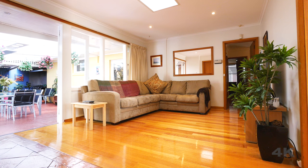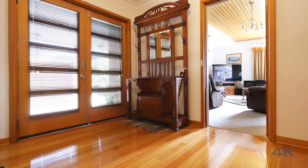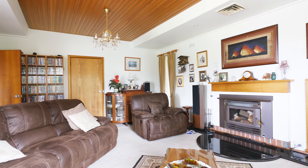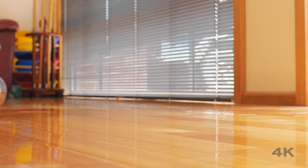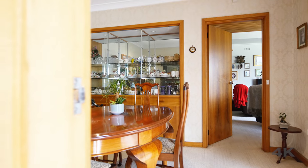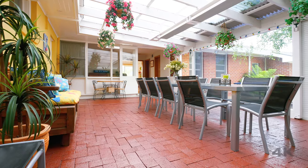As you step inside, it becomes apparent just how big and spacious this home really is. There's a large open entryway that leads through to the sizeable living room. The rumpus room features Taz Oak flooring and offers many options for family entertainment.